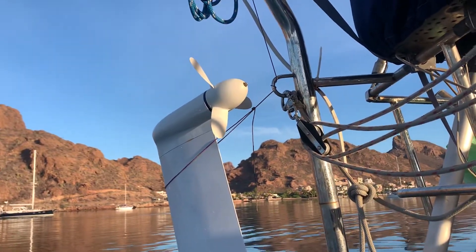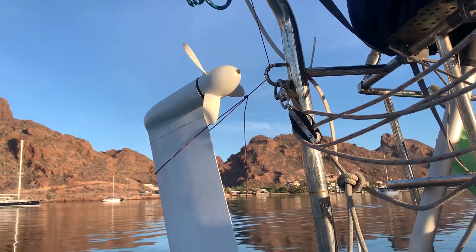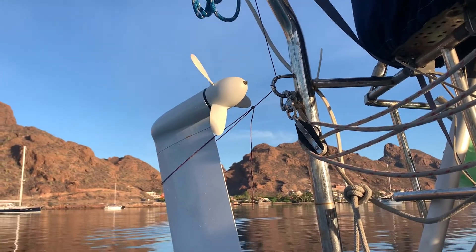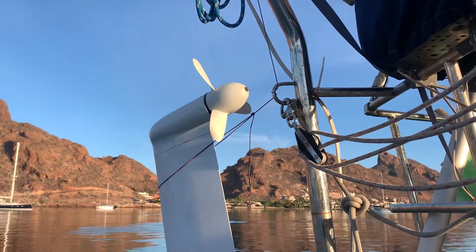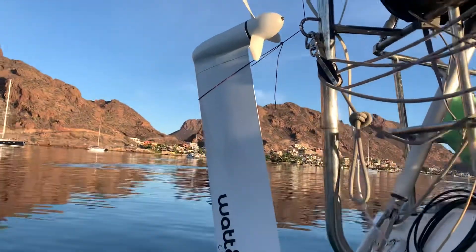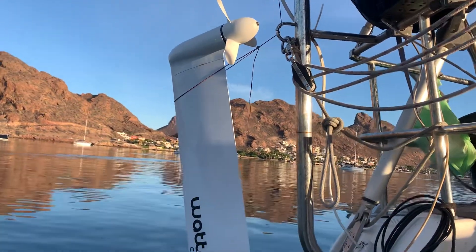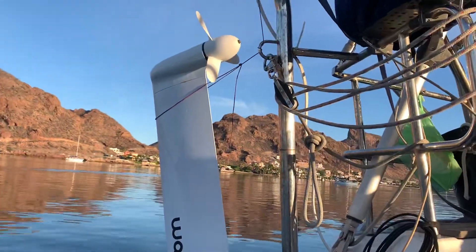One thing I want to point out: according to the manual, every time you do 12,000 miles with this in the water you have to send it back to France where it's built to have maintenance done. They also want you to send it every two years. Apparently there's no other service point for this thing — you could ask Watt NC directly for more detail on that.